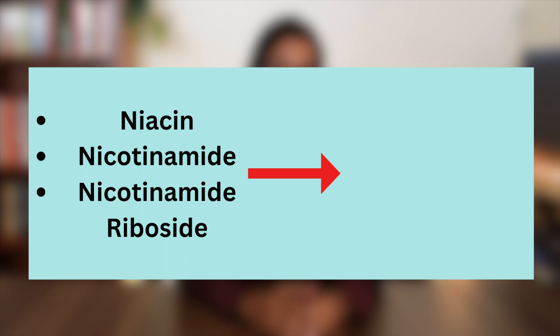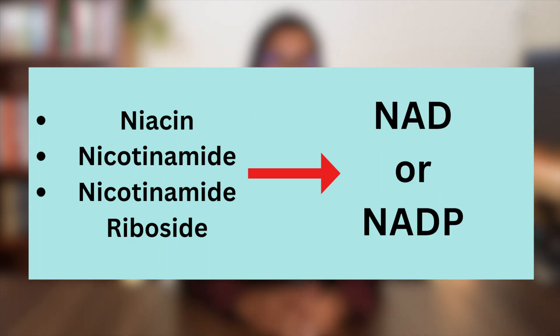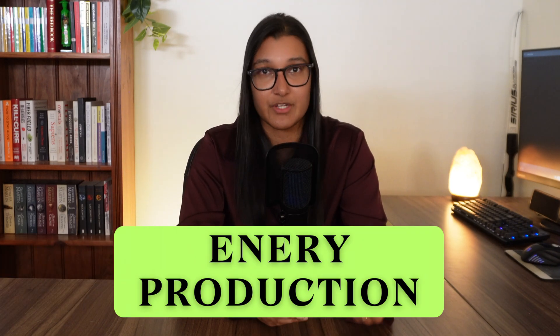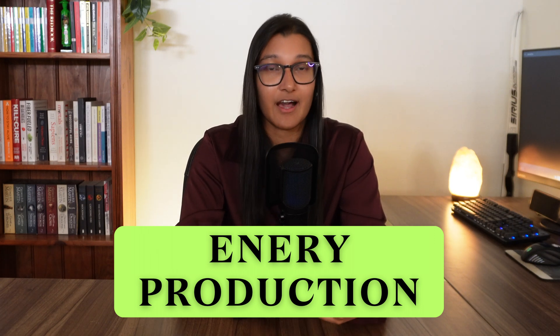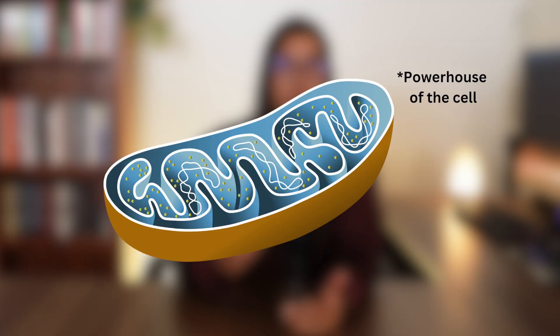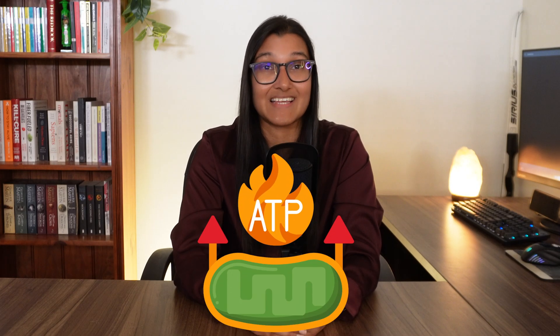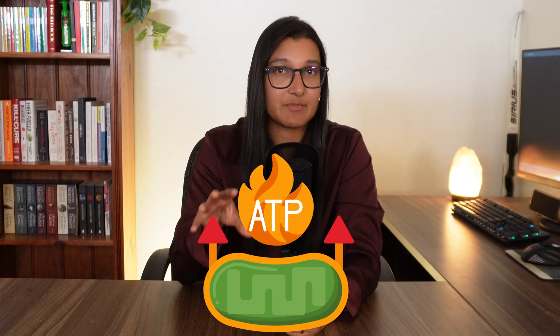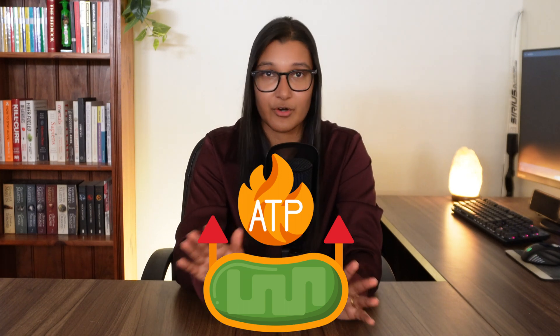Regardless of the form, vitamin B3's main function is to go through a conversion process and turn into two very important coenzymes in your body: NAD and NADP. These two coenzymes are crucial to some important processes. The first and arguably main role is in energy production. There is a process called the electron transport chain that happens inside the mitochondria of each cell in your body. The end result of this process is something called ATP — the energy currency of your body. Without ATP, you have no energy and no processes can occur.